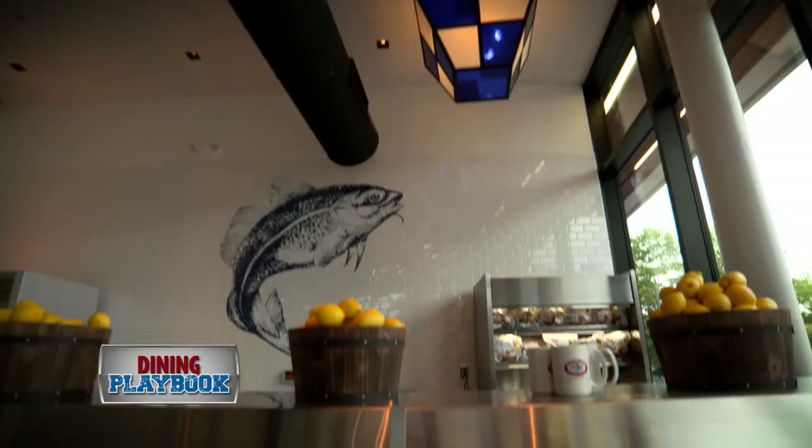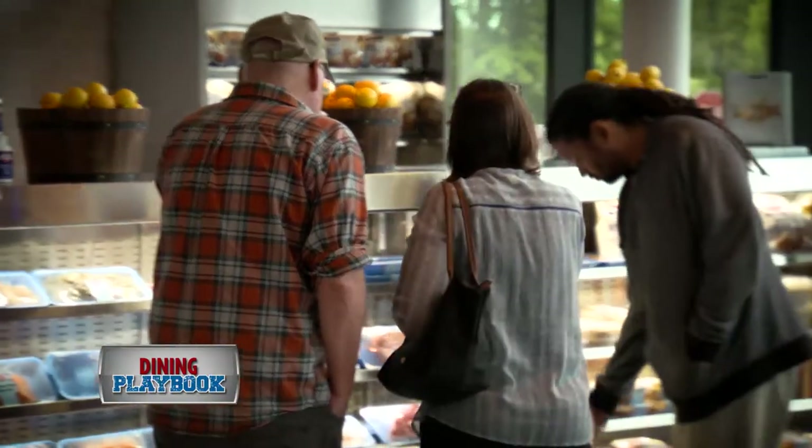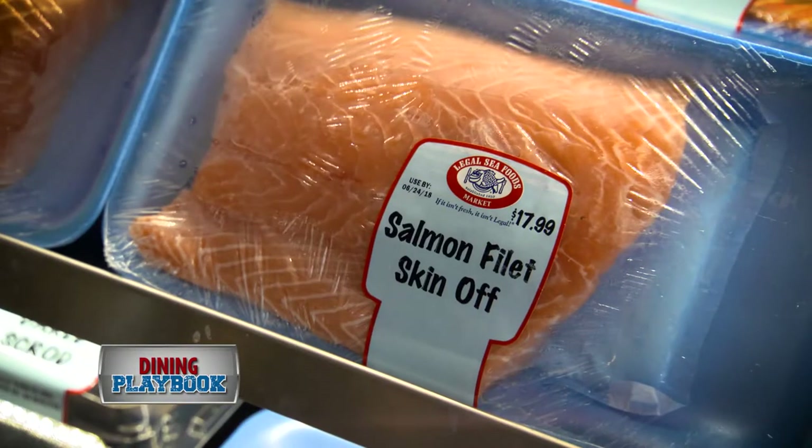Once you walk in, you come to the fish market. It's sort of a state-of-the-art fish market where you can get in and out in a hurry, and the freshness of the fish is pristine.